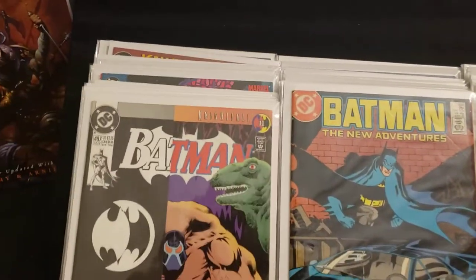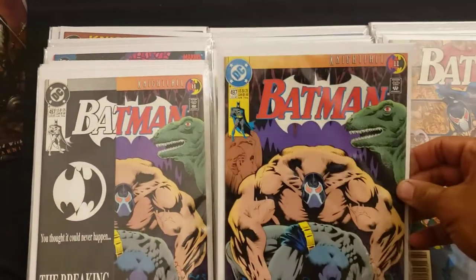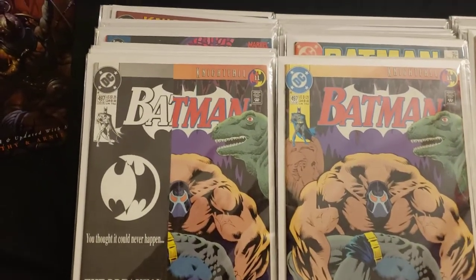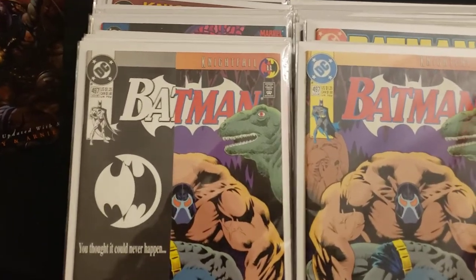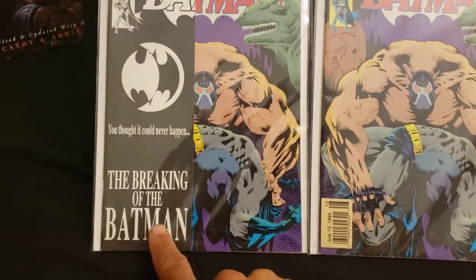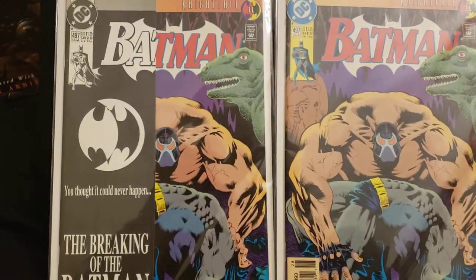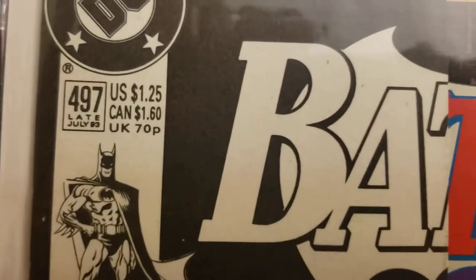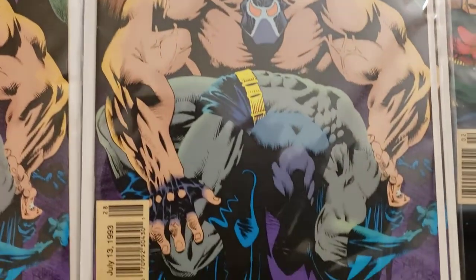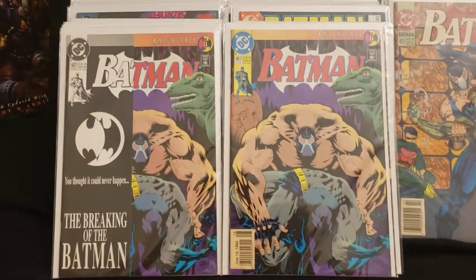Then I got a bunch of these — Batman 497. I got two without the bag and one with. This is Batman 497, when Bane breaks Batman's back — 'The Breaking of the Batman, you thought it could never happen.' It says June of 93 on the cover, and then on the reprint it says July 13th of 93.